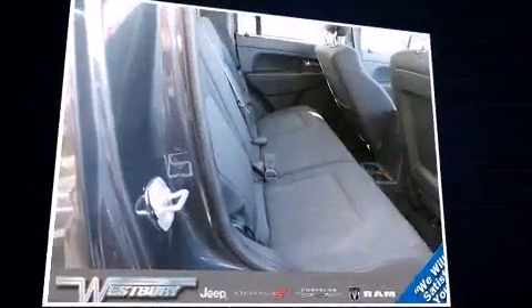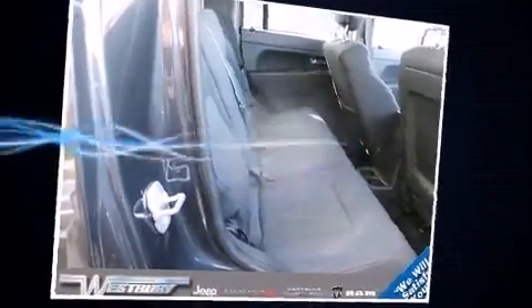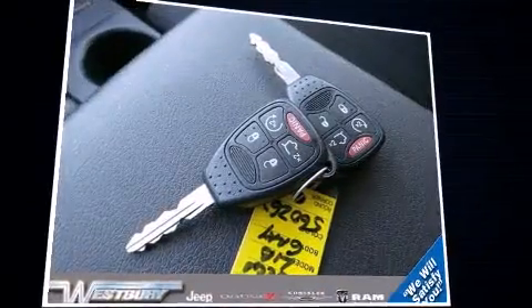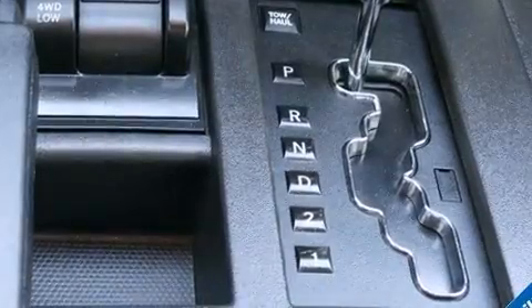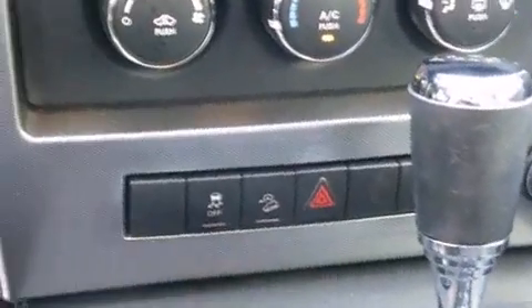Jeep also prioritized safety and security with features such as dual front impact airbags, head curtain airbags, traction control, brake assist, anti-whiplash front head restraint, ignition disabling, and four-wheel disc brakes with ABS. With electronic stability control supplementing mechanical systems, you'll maintain precise command of the roadway.